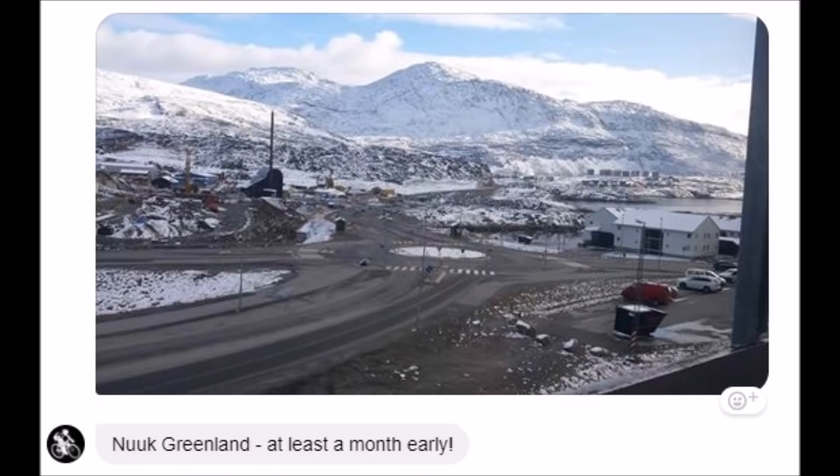Nuuk, Greenland — month early snows. This follows the trend of increased ice cover when we enter a grand solar minimum with increased snow.